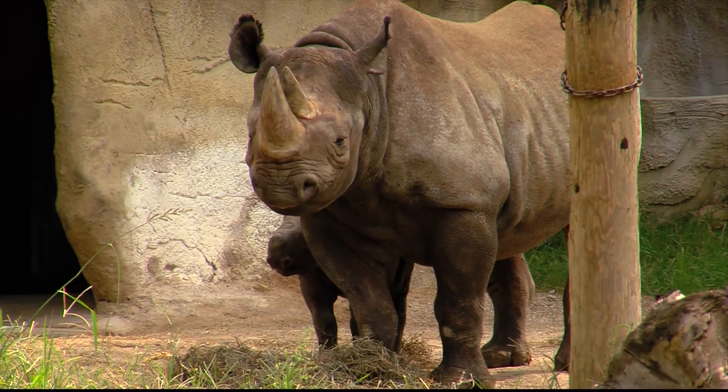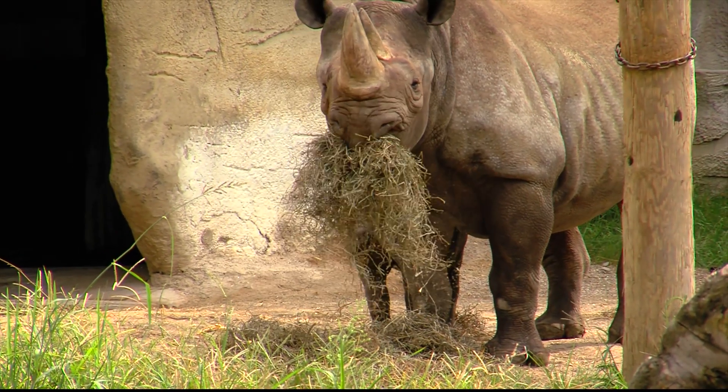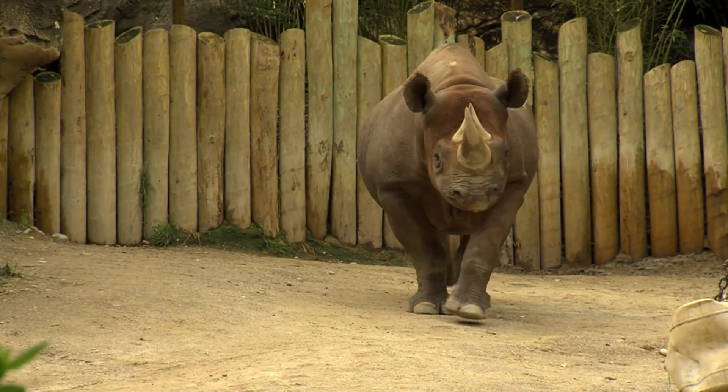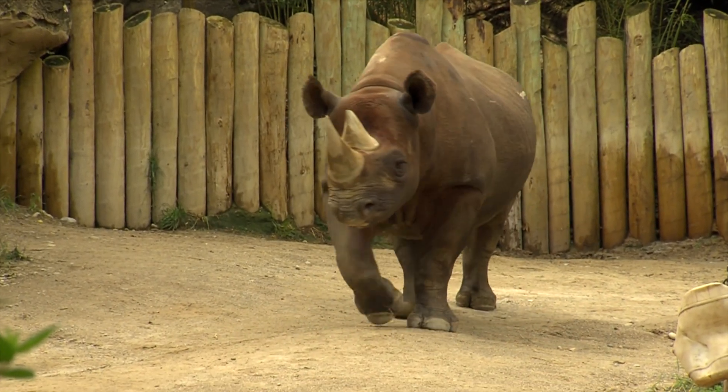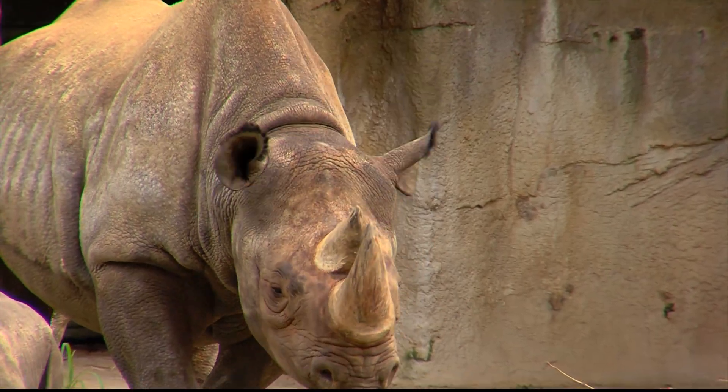Our take-home message for people who are even considering rhino horn as medicine is: whatever ails you, if you're not feeling well, see a professional doctor and get medicine that is scientifically proven to help your condition. Leave our magnificent rhinos and their dirty little horns alone.